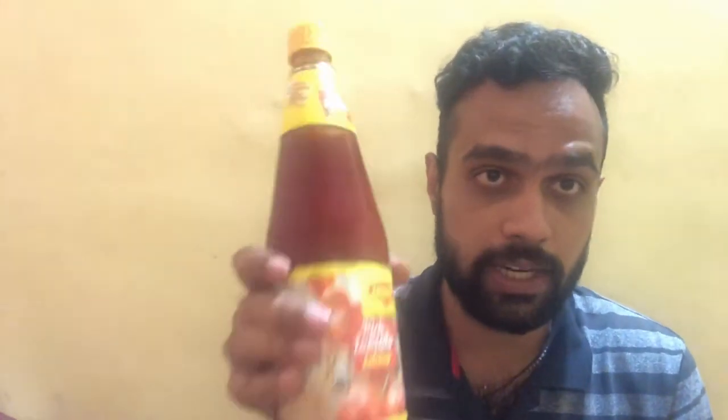So guys, this was my review of the Maggi Rich Tomato Ketchup. If you liked this video, don't forget to hit the like button and subscribe to my channel for more such amazing videos. If you're looking to buy the Maggi Tomato Ketchup, I'll have the link in the description below — you can purchase it from Amazon.